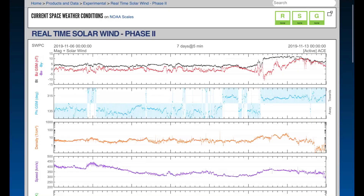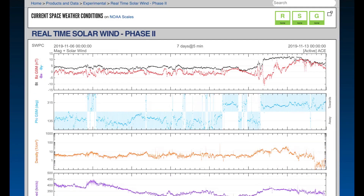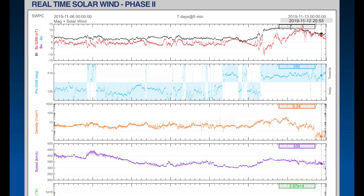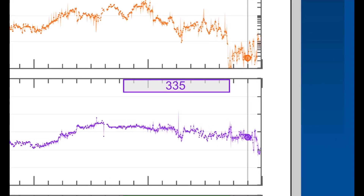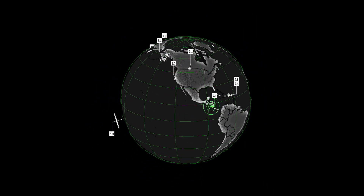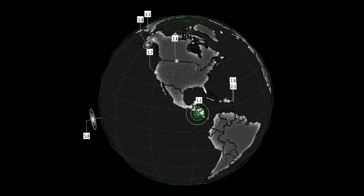God, I love our sun. Here we are looking at the real-time solar wind phase 2, and you can see we're steady at about 330 kilometers per second wind speeds. We had quite a spike in the density today, but you can see here the solar wind speeds are dropping off right now.